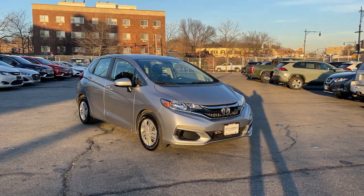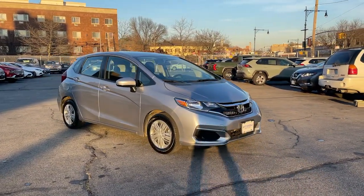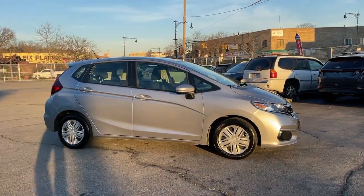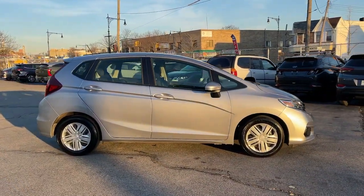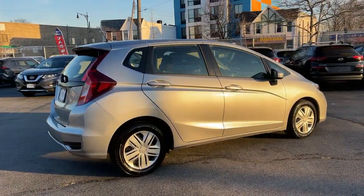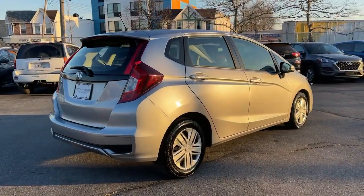You will love the features of this 2019 Honda Fit. With less than 15,000 miles on the odometer, this vehicle provides excellent value. Check out this Fit, the four-door subcompact hatchback that delivers fun, flexibility, and efficiency in a distinctively sporty package.